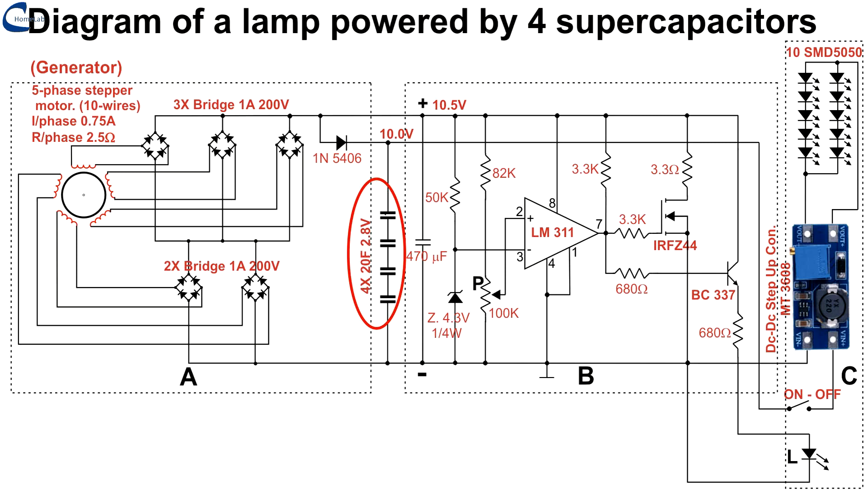On the screen you can see another practical use of supercapacitors: a complete diagram of a LED lamp powered by 420F supercapacitors. For a complete description, go to the video 'An Efficient Lamp for Emergencies.'